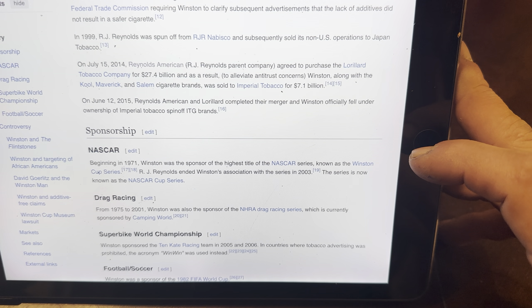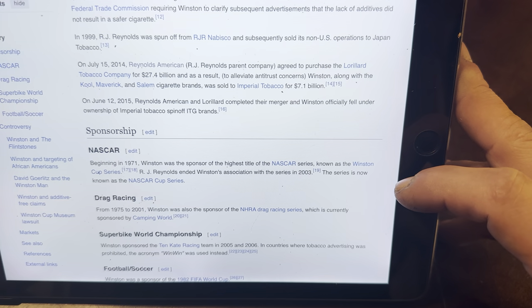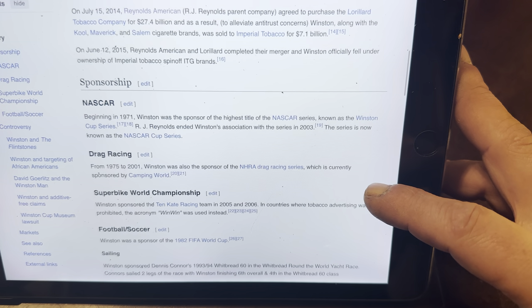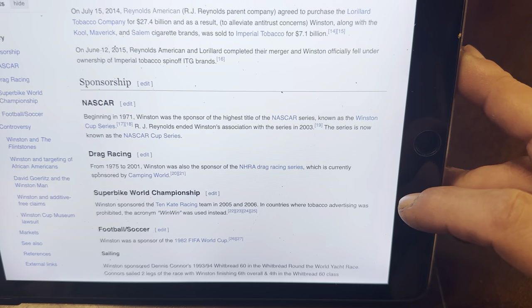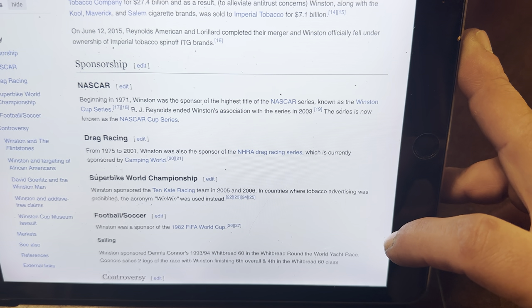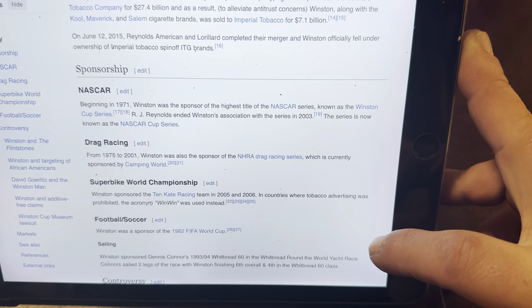In 1999, R.J. Reynolds was spun off from R.J. Nabisco and subsequently sold its non-US operations to Japan Tobacco. On July 15th, 2014, Reynolds American, R.J. Reynolds' parent company, agreed to purchase Lorillard Tobacco Company for $27.4 billion. As a result to alleviate antitrust concerns, Winston, along with Cool, Maverick and Salem cigarette brands, was sold to Imperial Tobacco for $7.1 billion. On July 12th, 2015, Reynolds American and Lorillard completed the merger and Winston officially fell under ownership of Imperial Tobacco spin-off ITG Brands.